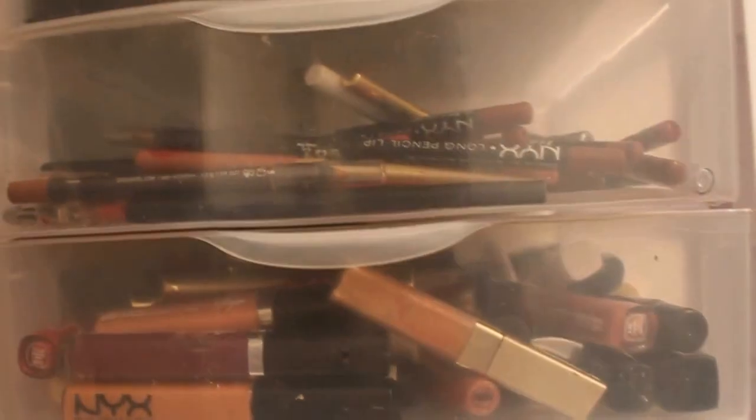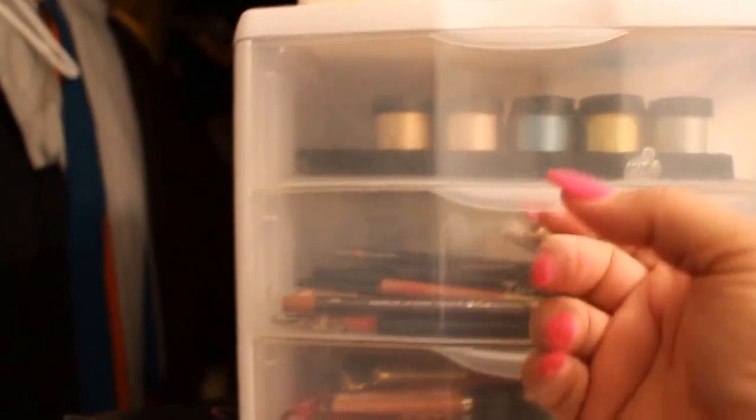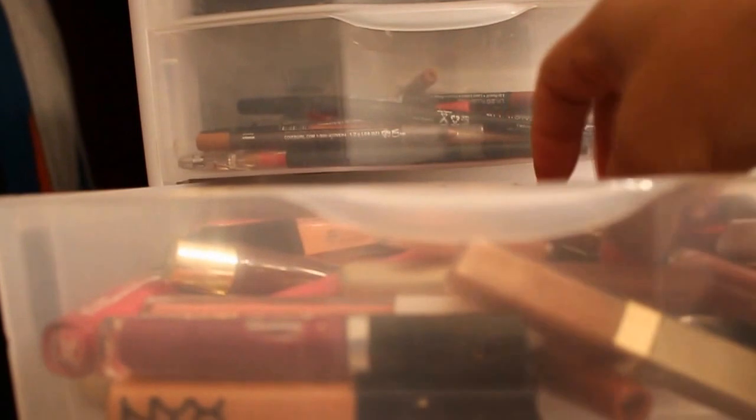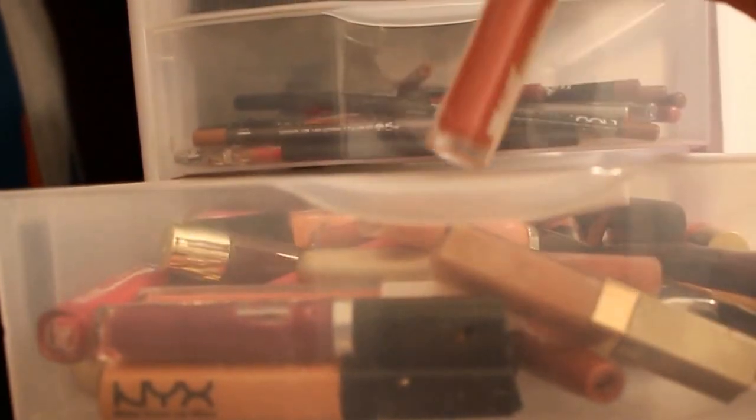Over here is more cosmetics. On top is just a hand sanitizer and some Q-tips. In this drawer are pigments. In this drawer are lip liners — they're not organized — as well as my lip glosses: the glaze ones from LA Girl, Wet n' Wild, another Wet n' Wild.